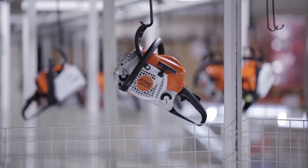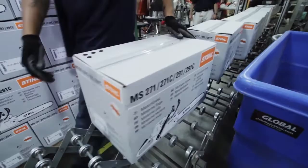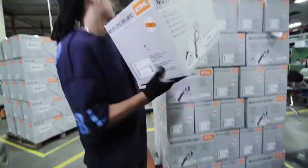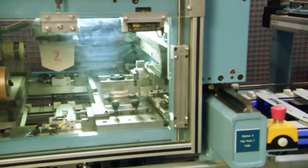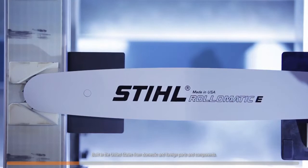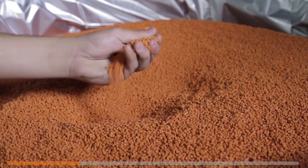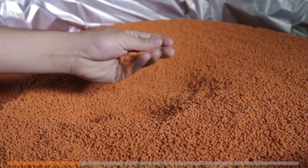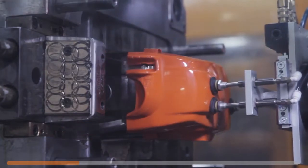Our American manufacturing facility combines the best of computerized technology with a hands-on, human approach to ensure that when a chainsaw leaves us, it's ready for you. The first step is the Steel Guide Bar Facility. Steel built this dedicated facility and even designed the equipment inside for unparalleled quality. Steel also manufactures many of its own parts, transforming raw materials like metal and polymers into precision engine components.